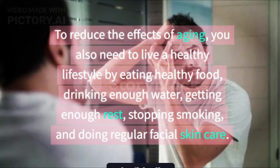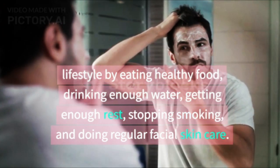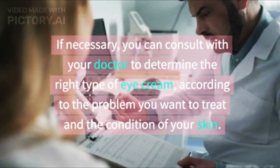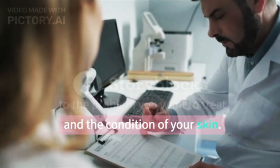To reduce the effects of aging, you also need to live a healthy lifestyle by eating healthy food, drinking enough water, getting enough rest, stopping smoking, and doing regular facial skin care. If necessary, you can consult with your doctor to determine the right type of eye cream according to the problem you want to treat and the condition of your skin.